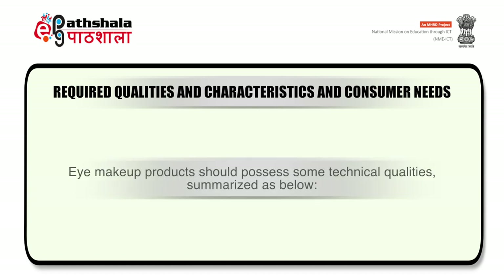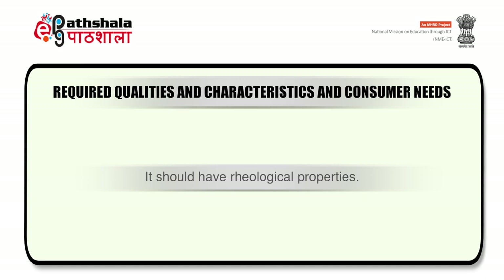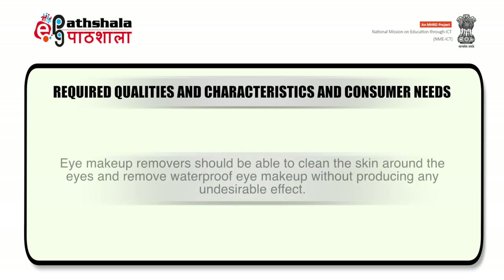The required technical qualities of a product include: it should have long-term stability, be dermatologically safe, have proper rheological properties, and have high retention power. The color intensity should remain the same without changing shade or color. It should have good payoff in the case of pressed powder eyeshadows, and good free-flowing properties in the case of loose powder eyeshadows. Makeup remover should be able to clean the skin around the eyes and remove waterproof eye makeup without producing any undesirable effect.